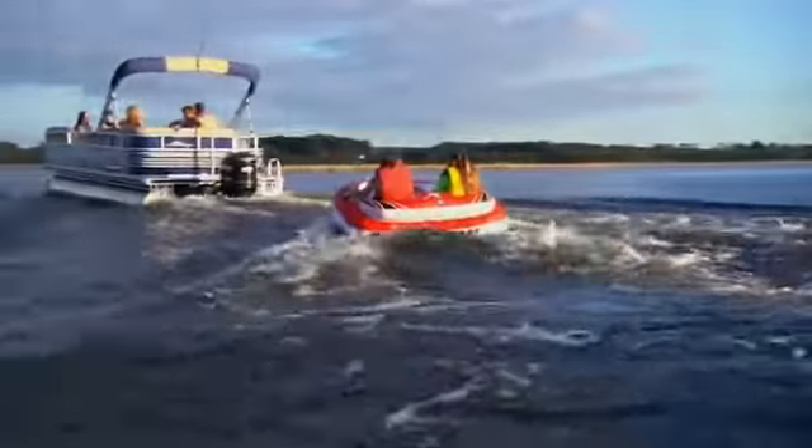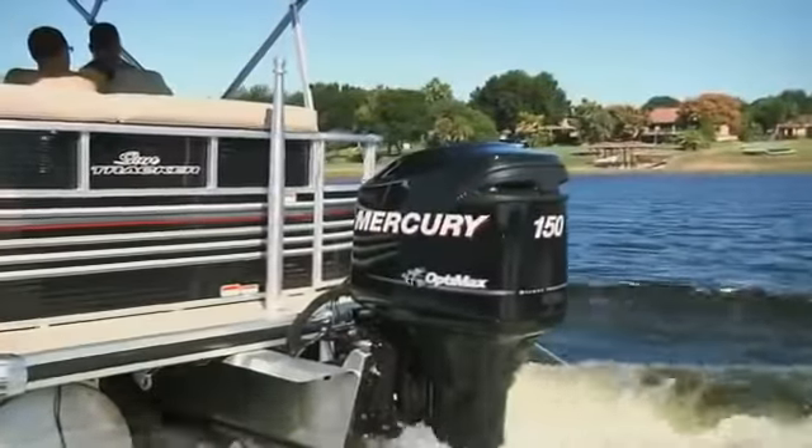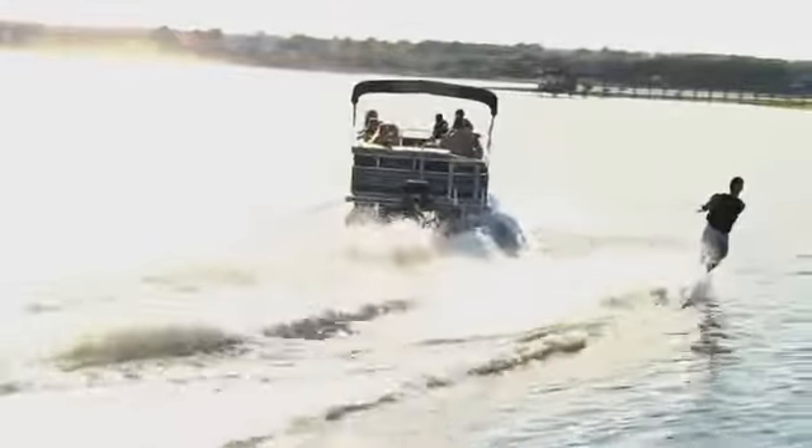For the family who loves to tube, wakeboard, and even ski, the Party Barge 220 XP3 is rated for up to 200 horsepower and comes standard with a tournament-style tow pylon. The secret to its spirited performance is the third pontoon below the center of the boat, adding extra lift, buoyancy, speed, and handling.